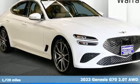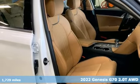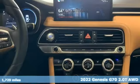It's a 2022 Genesis G70. Others are built to be mirror images of the world around them. The G70 is built to change it.